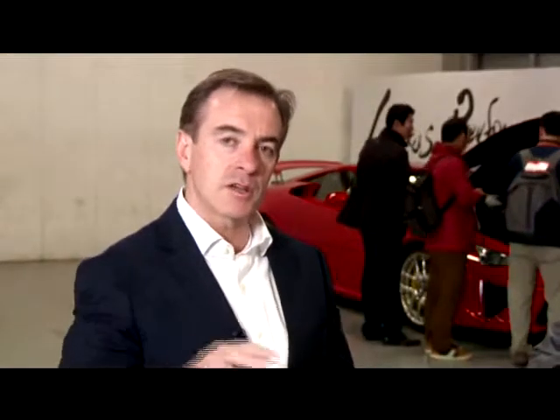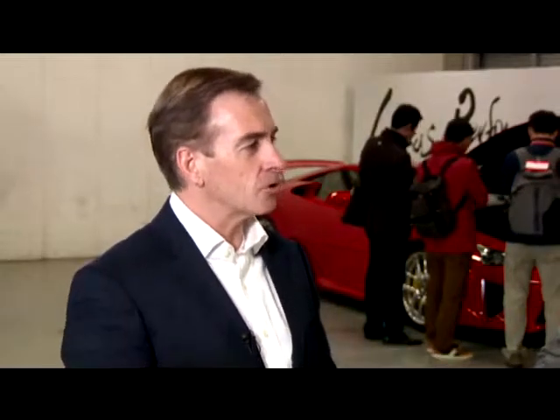What my division does is look into future trends in the marketplace all around the world and ask, where is the market going? What do people want? Then we put together proposals that would see vehicles fit those various segments. We work to basically come up with what our future should look like in regards to Lexus.